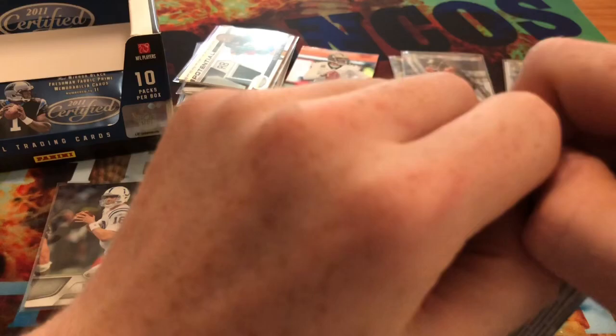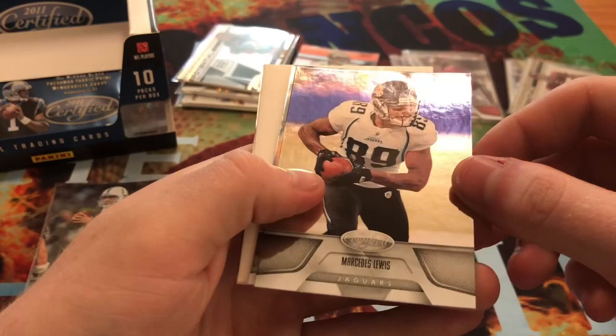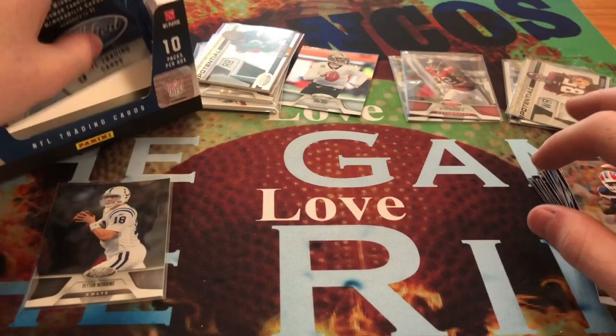We're going to our last two packs here. We get a Ray Lewis, Mercedes Lewis, Anthony Allen, another filler card, Fred Jackson, and Dwayne Bowe.